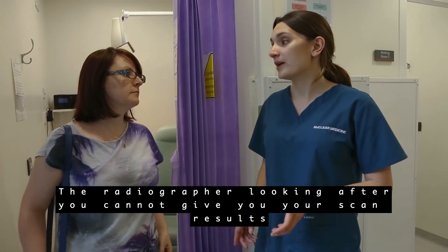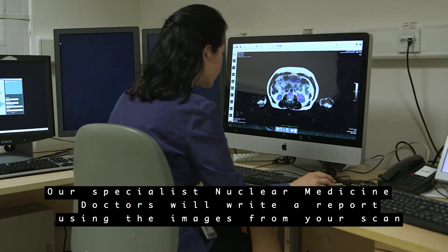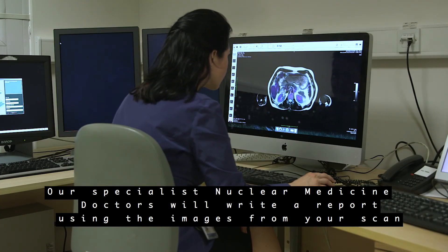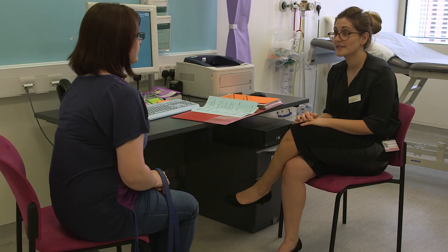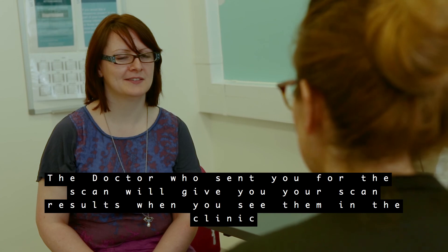The radiographer looking after you cannot give you your scan results. Our specialist nuclear medicine doctors will report using the images from your scan. The doctor who sent you for the scan will give you your scan results when you see them in the clinic.